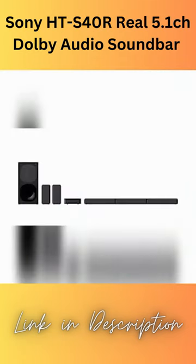TV Wireless Connection: with TV Wireless Connection, you can send audio to your home theater wirelessly with a Sony Bravia TV supporting TV Wireless Connection.